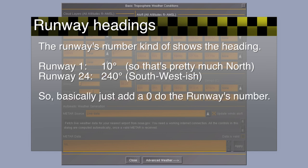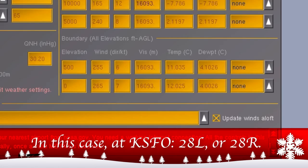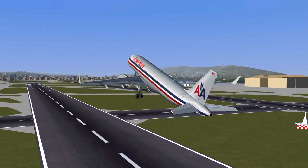Try to find the runway at your airport that comes closest to the current wind direction and you should be good to go. And that's how to deal with crosswinds if you don't want to make it too difficult for yourself.